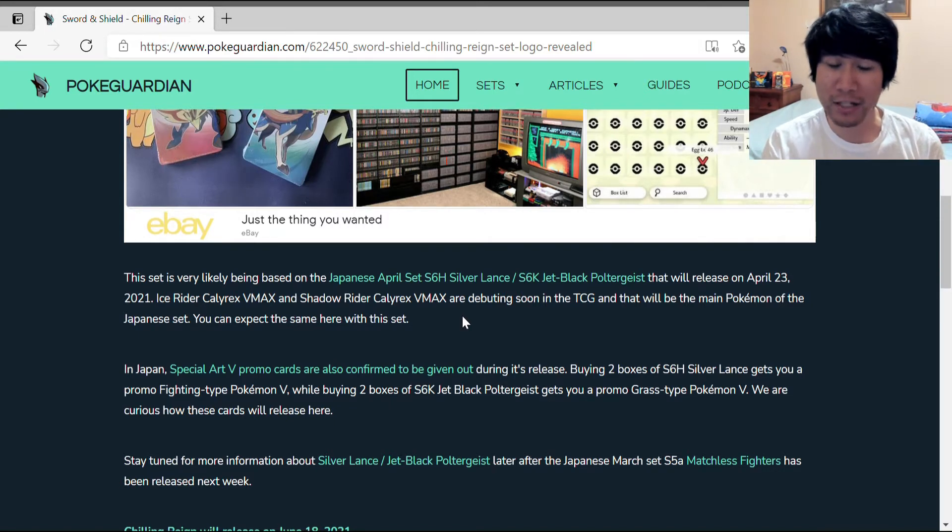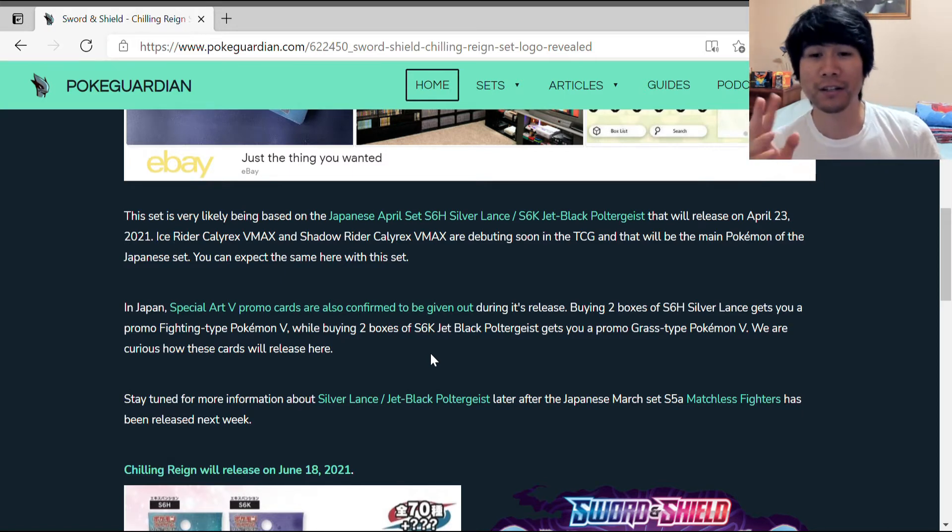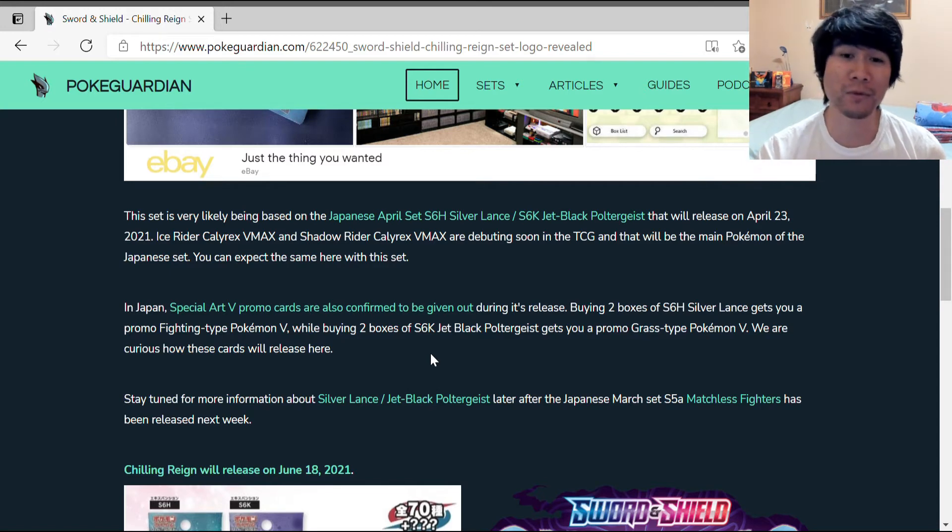In Japan, special promo V cards are confirmed to be given out during release. Buying two boxes of S6H Silver Lance gets you a promo fighting type Pokemon V, while buying two boxes of S6K Jet Black Poltergeist gets you a promo grass type Pokemon V. We're curious how these cards will release here. The Japanese promos are always really well designed with amazing artwork.